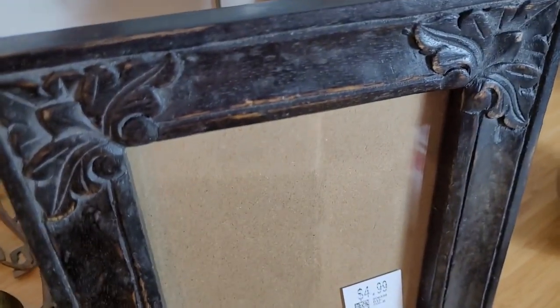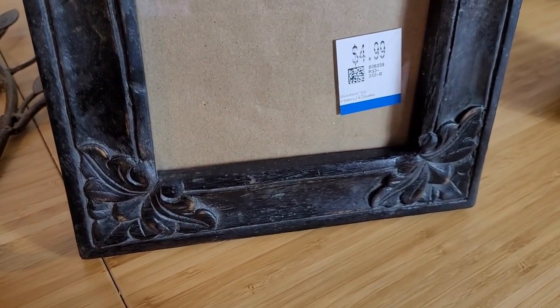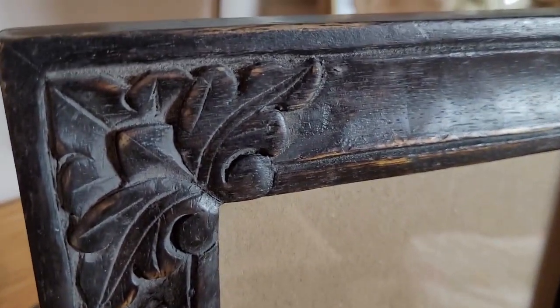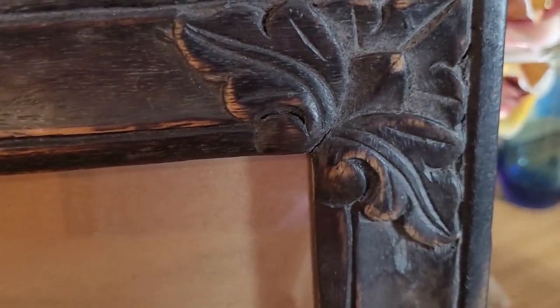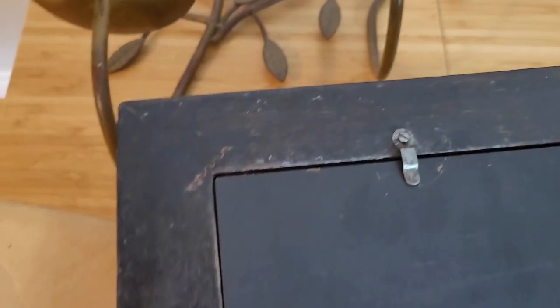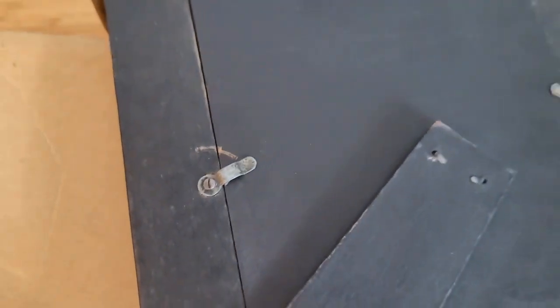Next up is this beautiful hand-carved wooden picture frame. Picture frames are something I really want to start picking up to sell in my online shops, and this is a beauty. It's clearly hand-carved, nice wood with a black coat of paint over it with some of the wood showing. I'll show you the back as well — really great condition overall, really nice heavy wood.